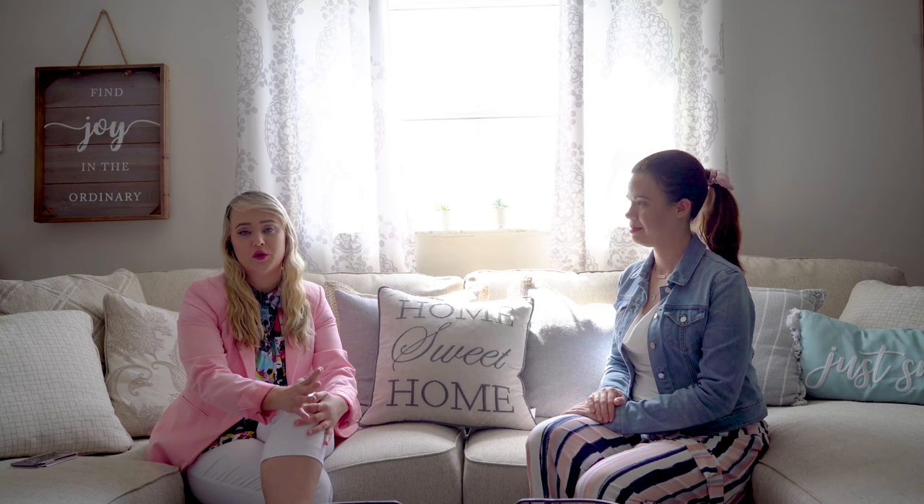Tell us who you are, the name of your company, what you do. I'm Brianna Pollard — Storybook Home Photography. We take images and descriptions and put them together to tell a home story. I really like that. The photography you do is top-notch.